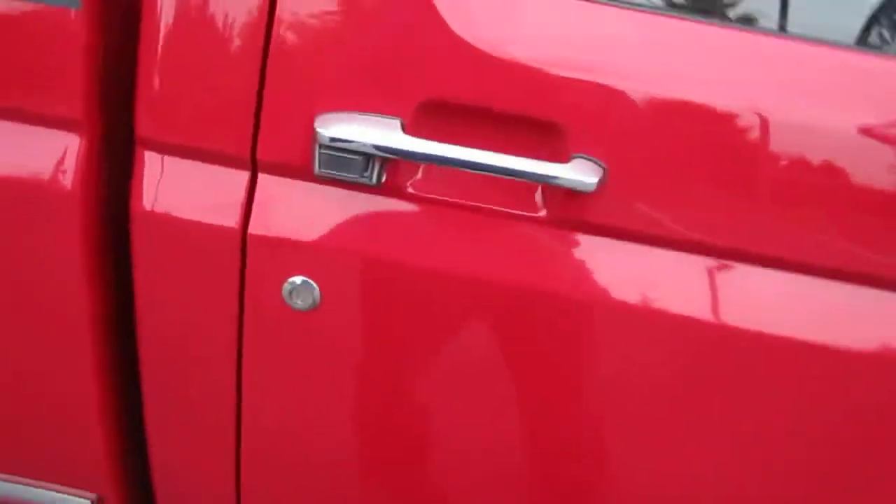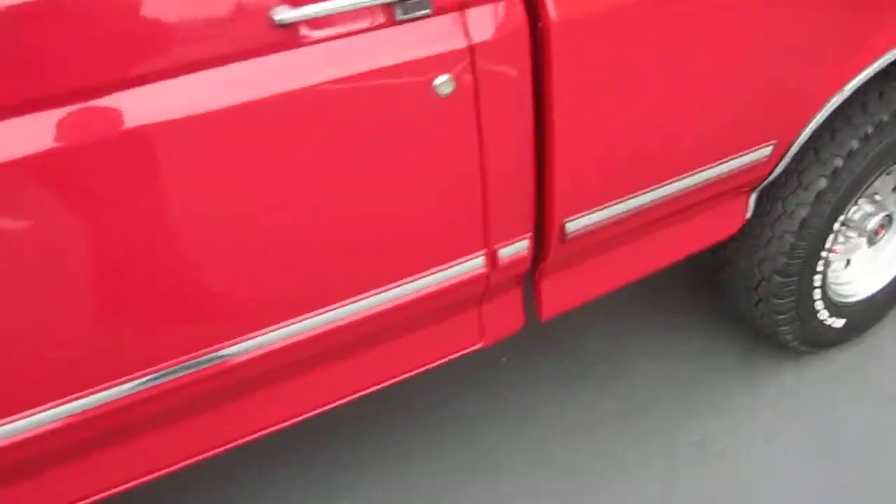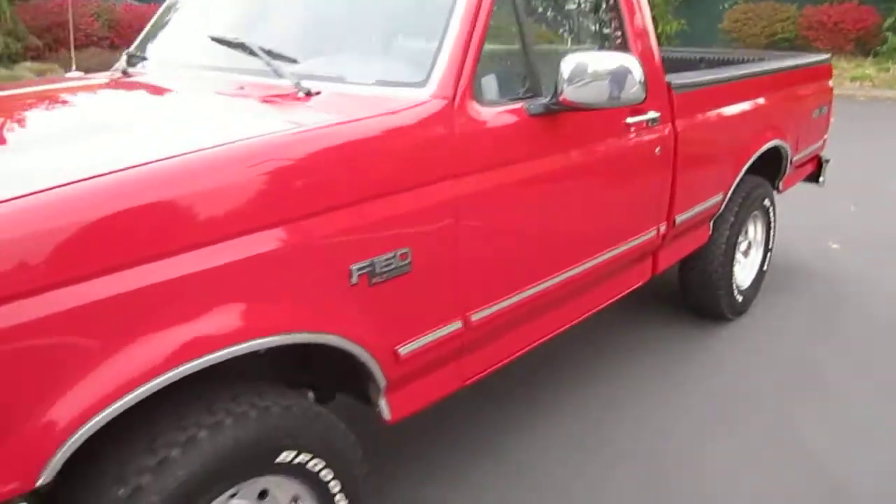There is a chance that the original owner was super meticulous and this is the original paint. If it was repainted, it was done a while ago. You can see the foam between the bed and cab has no paint on it, so this truck was done right along with all the moldings if it was sprayed. Just a couple of small stone chips along the rocker. Regardless of whether this is original paint or not, this truck is in absolutely fantastic condition.